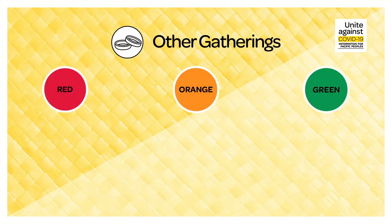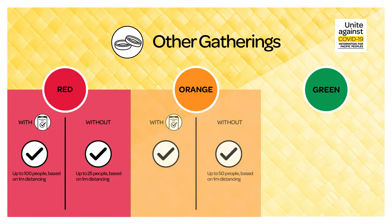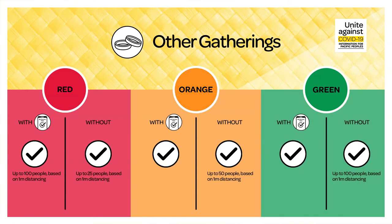Other gatherings. For other gatherings such as weddings, tangihana, worship, marae and social sports, the following settings apply. During red, if you have a pass, you can have up to 100 people attend based on one metre physical distancing. Without a pass, you can have gatherings of 25 people based on one metre physical distancing. During orange, if you have a pass, there are no limits on gatherings. Without a pass, you can have gatherings of up to 50 people based on one metre physical distancing. During green, if you have a pass, there are no limits on gatherings. Without a pass, you can hold gatherings of up to 100 people with the one metre physical distancing rule applying.